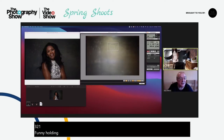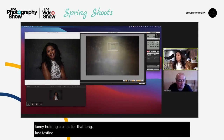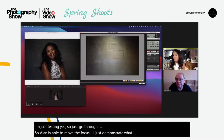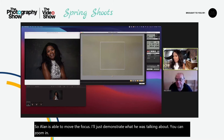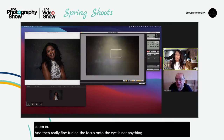Alan is able to move the focus. I'll just demonstrate what he was talking about — you can zoom in and then really fine-tune the focus onto the eye. There's not anything there to focus on at the moment, but those are the options.